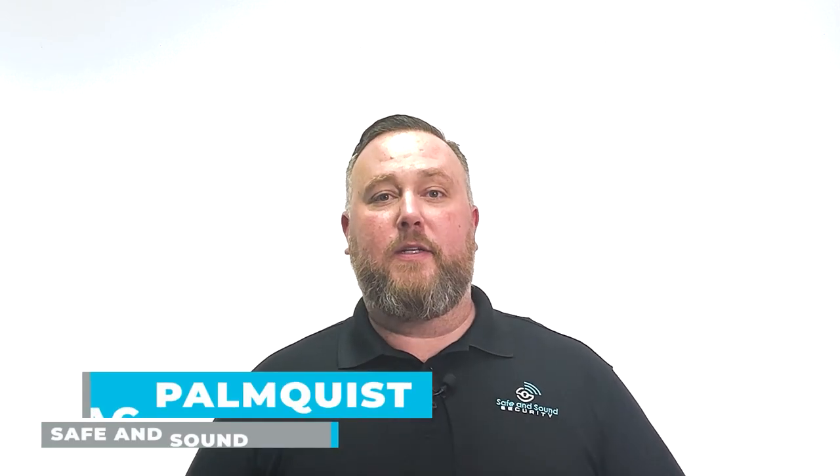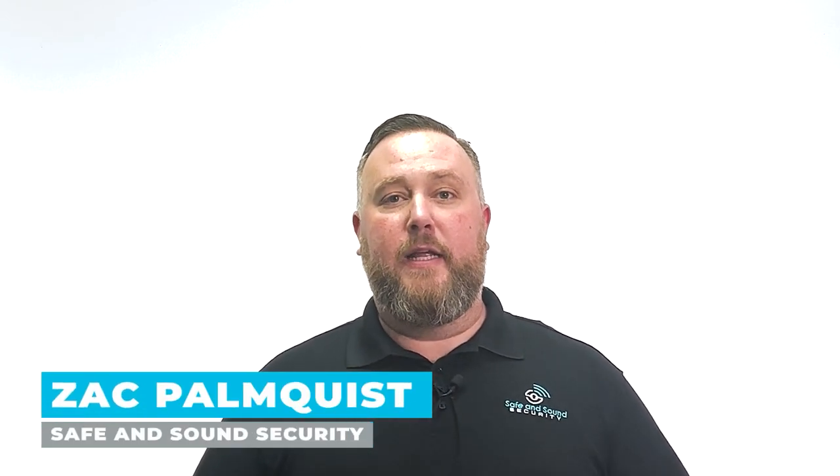Hi, my name is Zach Pomquist. I'm the Director of Engineering at Safe and Sound Security, and today we're going to talk about AXS communications.